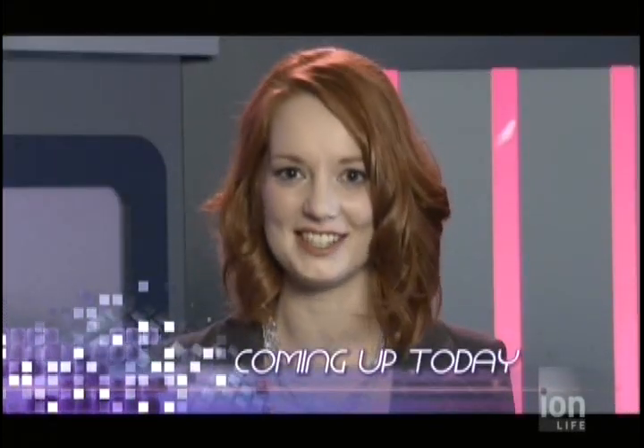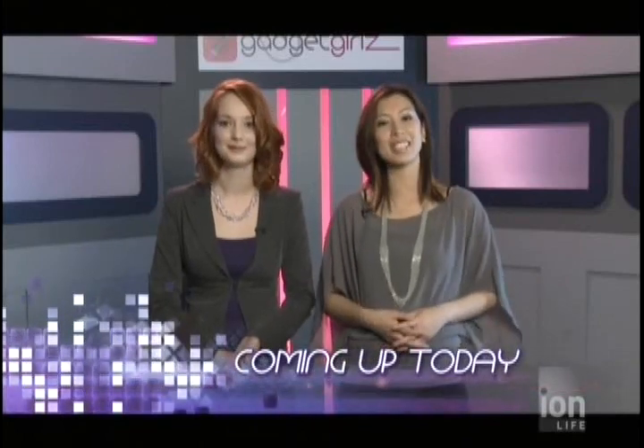Hi. Welcome to Gadget Girls, your go-to TV destination for the latest and greatest in gadgets, electronics, and innovations of all kinds. I'm your host, Sasha Estrada. And I'm your host, Janelle McDougall, and we have got a great line-up for all you Gadgetarians watching today.